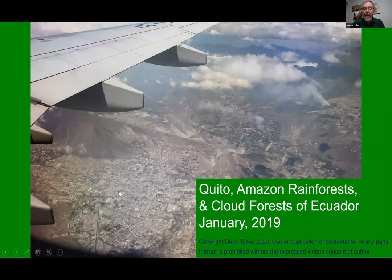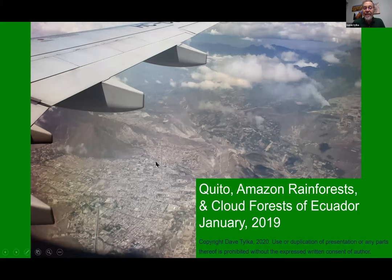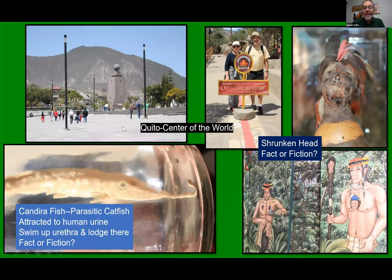We went into Quito. If you visit Ecuador, this is the place where most of you embark. It's high in the Andes Mountains. When you're in Quito, you need to go to some of the tourist things, like the center of the earth, where you can put one foot in the northern hemisphere and one foot in the southern hemisphere, and learn about shrunken heads and the candiru fish — the parasitic catfish. Presumably it's attracted to human urine, and if you urinate while in the water, it will swim up your urethra and lodge there. Fact or fiction? Of course, it is fiction, but it makes for a nice story.